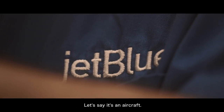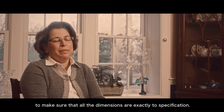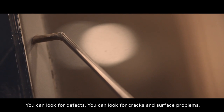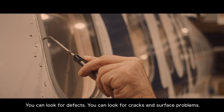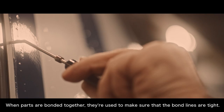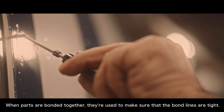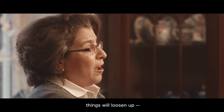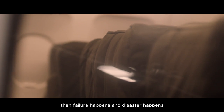Let's say it's an aircraft. Our products are first used to make sure that all the dimensions are exactly to specification. You can look for defects, cracks, surface problems. When parts are bonded together, they're used to make sure that the bond lines are tight — because if they're not, when that aircraft eventually goes into the air, things will loosen up and failure happens and disaster happens.